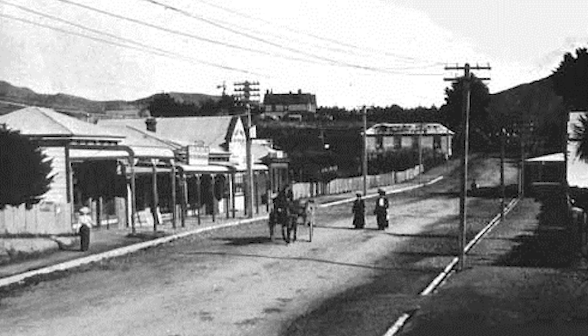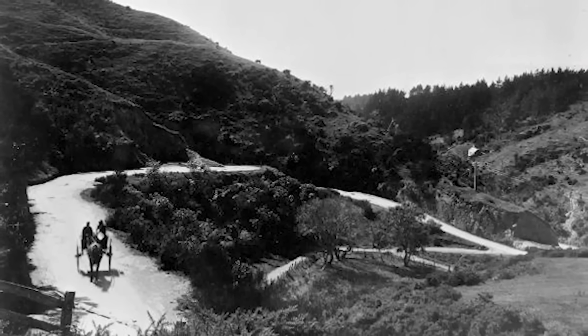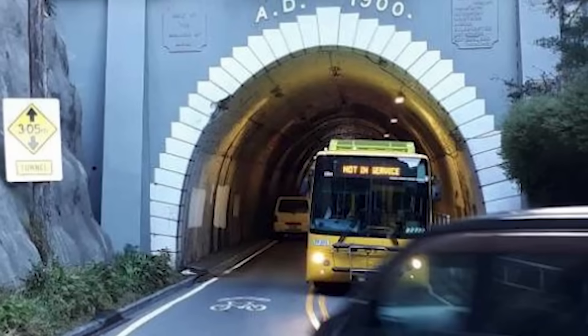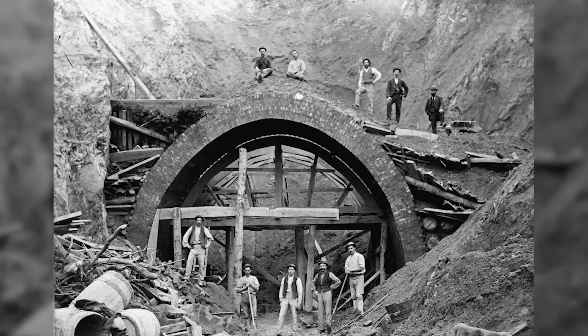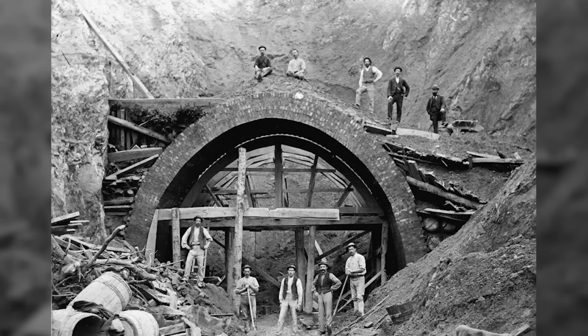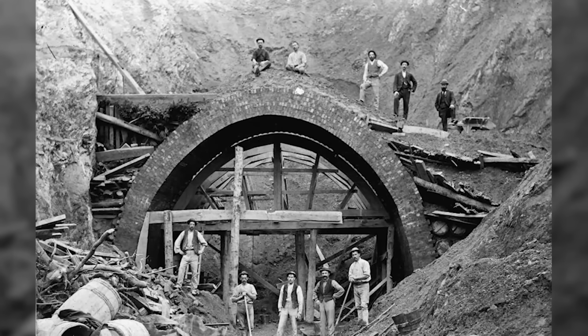the suburb of Karori was growing, but it was trapped behind a steep, winding road over a ridge called Baker's Hill. The solution was bold for the time – punch a tunnel straight through the hill. Construction on Wellington's first-ever road tunnel began in 1897, but the hill fought back. The project was a nightmare, hit by constant slips and collapses as the earth gave way. The first contractor, John McWilliams, gave up and abandoned the job entirely.